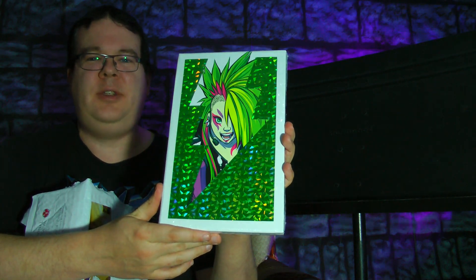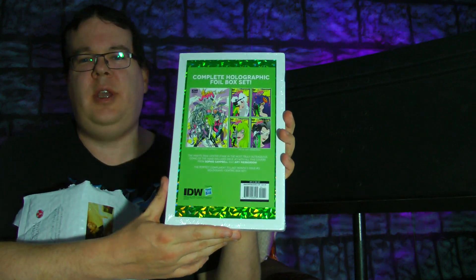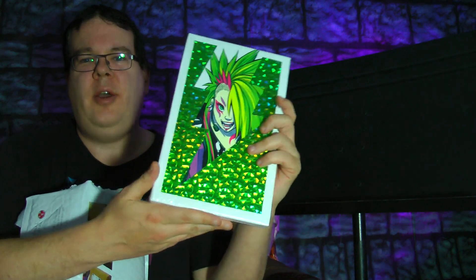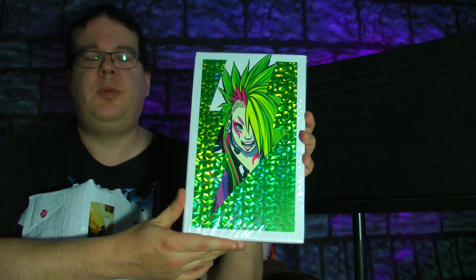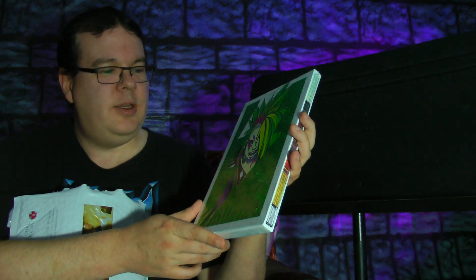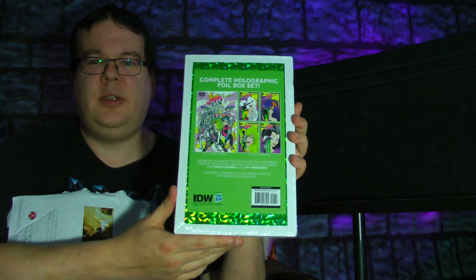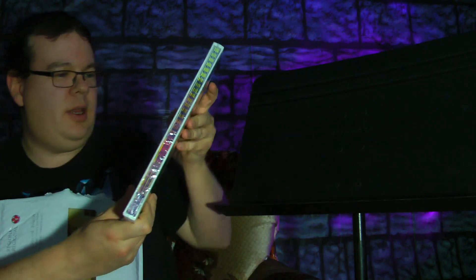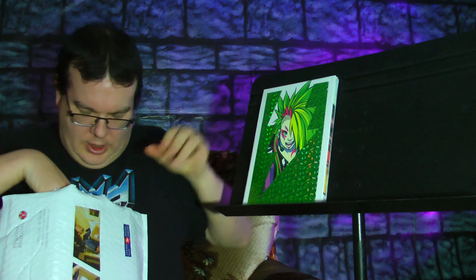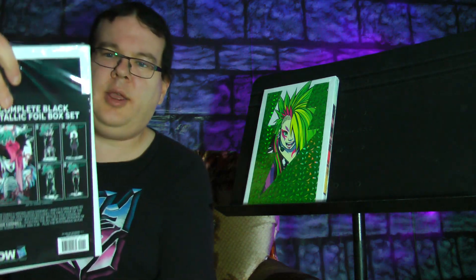We have the Misfits set! So this is exactly the same as the gem set — it's the first printing of the second issue, which was the one with the Misfits cover. All green and shiny to kind of go with Pizazz's hair. Very nice indeed. So we got that, and there's a second item in here.